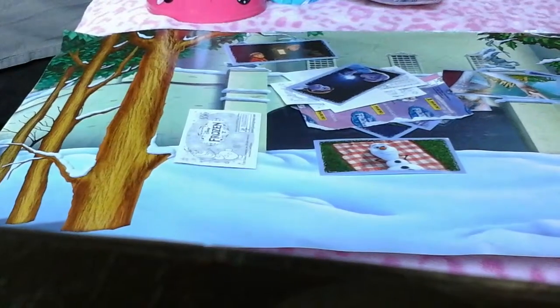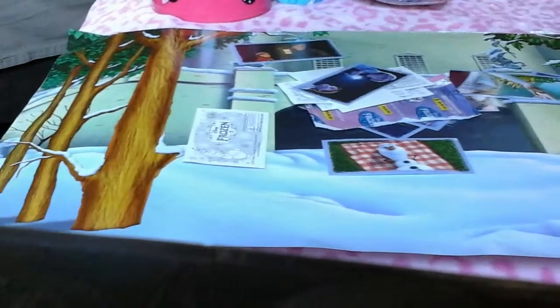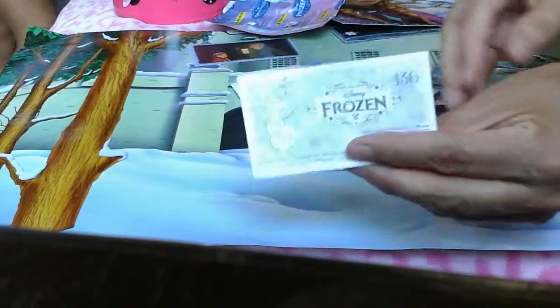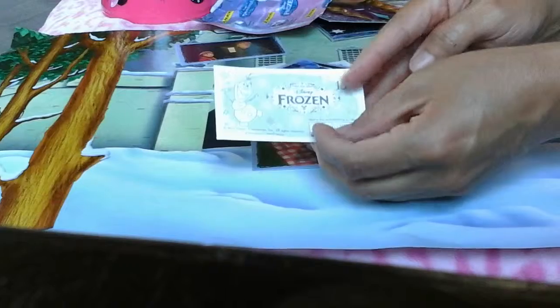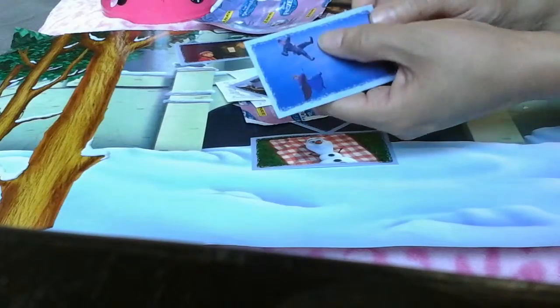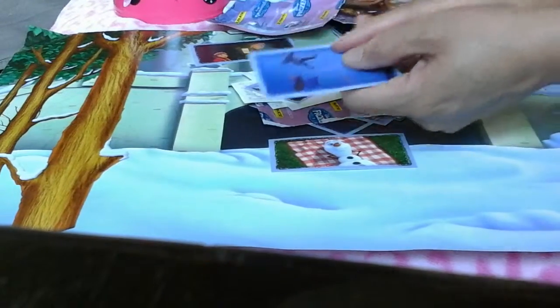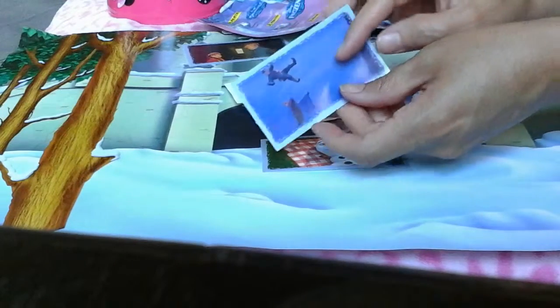Let me keep showing you the rest of the stickers. What I noticed is that all of the stickers on the back have Olaf. And this one is Anna and Kristoff — Kristoff, so cute.